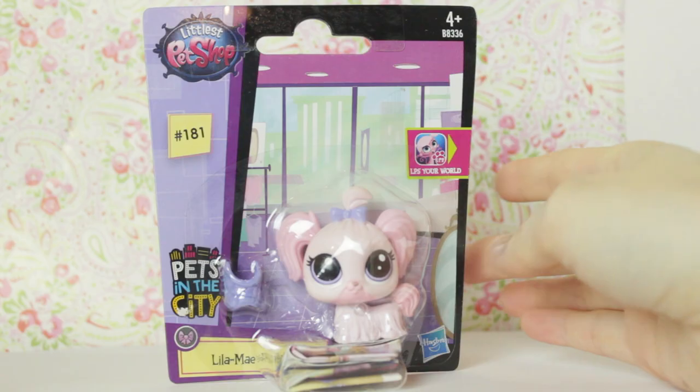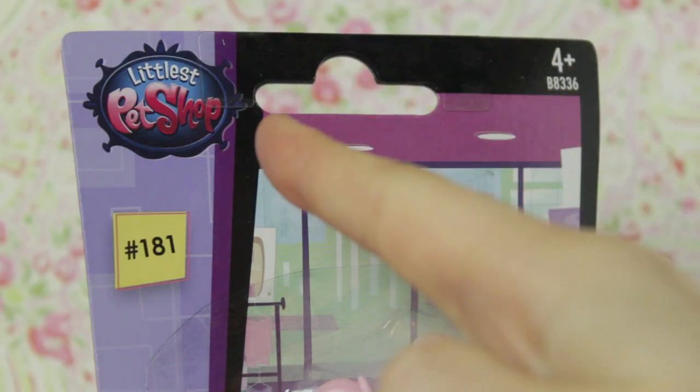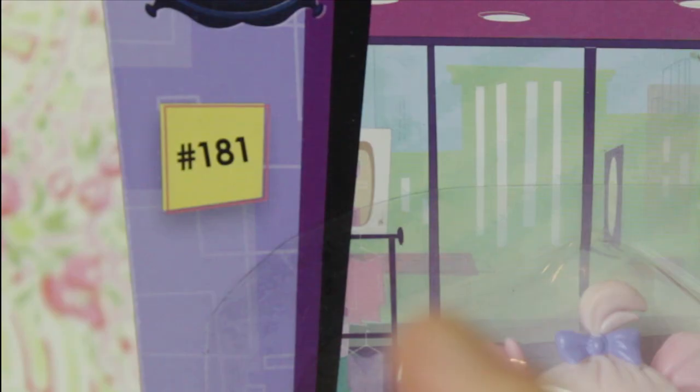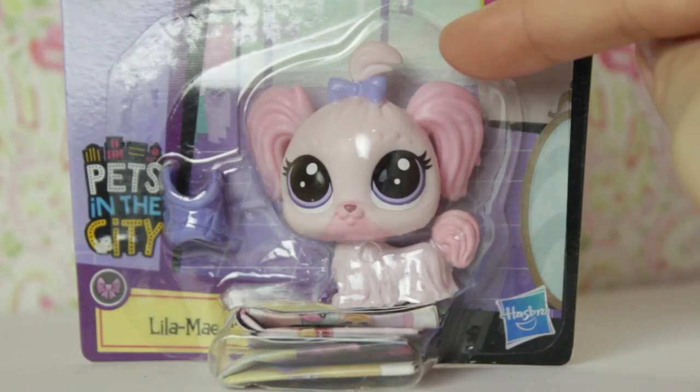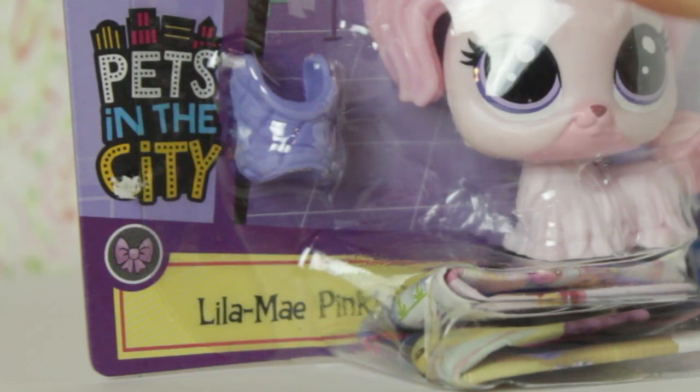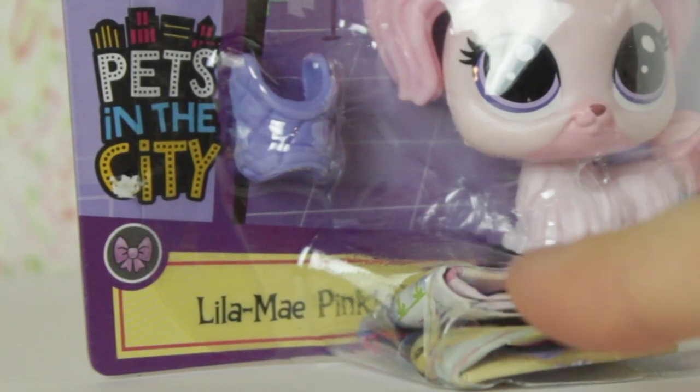Let's take a closer look at the packaging first. In the top left it says Littlest Pet Shop and it's for ages 4 plus. She is LPS number 181. There's a clear plastic viewing window so you can see the adorable pet inside, the Pets in the City logo, and her name: Lila Mae Pinktail.